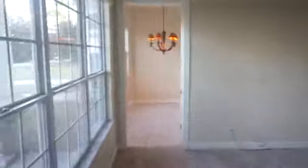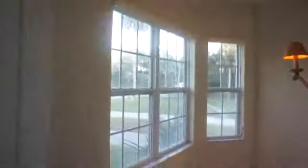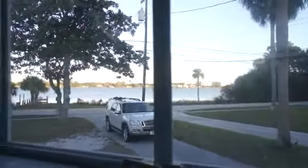Now I'm back at the front door looking out. Coming back around — you remember this fan from before. I'll walk to the left into the dining area again — 12-foot ceilings in here. And from here we go into the kitchen. We've got the same front river views from the dining room.